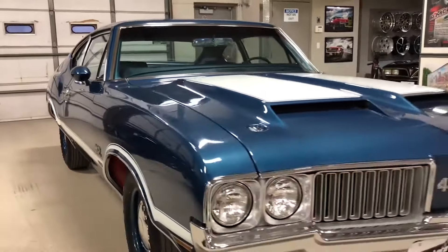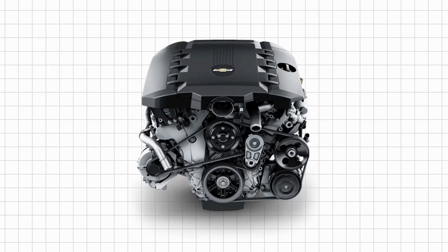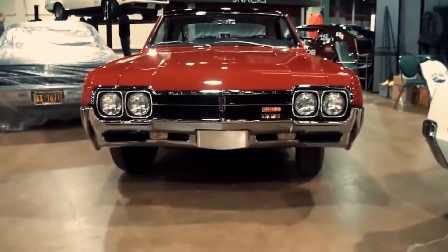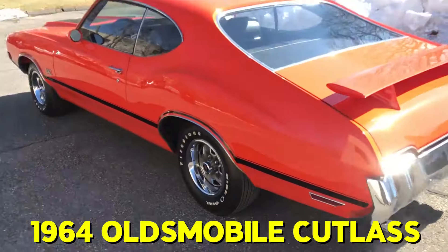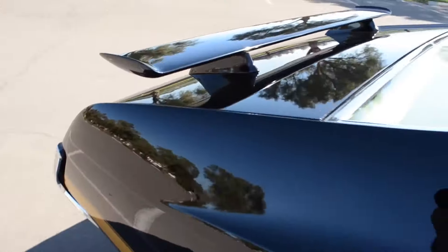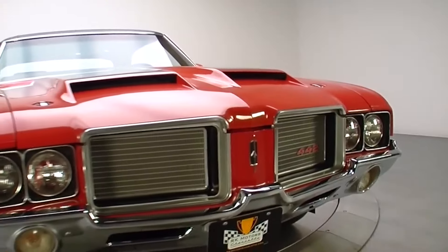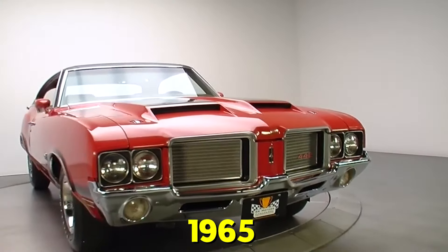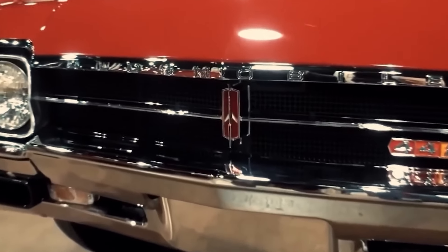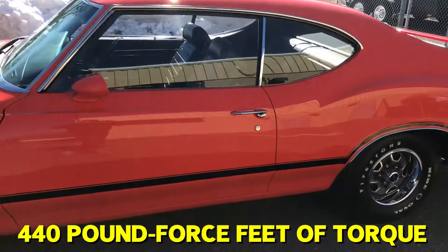Oldsmobile was ahead of the game in high-performance cars, even before Pontiac and Chevrolet. Their overhead valve Rocket V8 engine was one of the best, making the 442 a hot item. The 442 started as a performance package for the 1964 Oldsmobile Cutlass, featuring a 330 cubic inch small-block V8. This engine had more power than the standard Cutlass but was still behind other muscle cars of the time. So in 1965, Oldsmobile replaced the 330 with a 400 cubic inch big-block engine, boosting power to 345 horsepower and 440 pound-feet of torque.